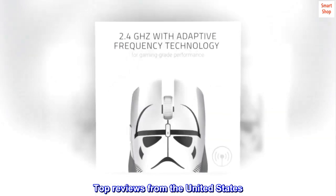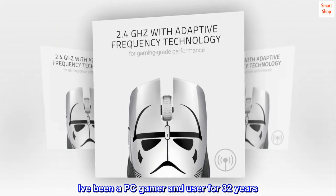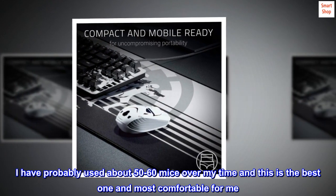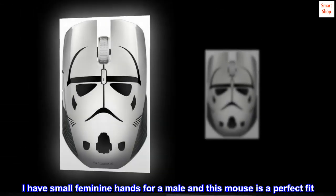Top reviews from the United States. Best mouse I own. I've been a PC gamer and user for 32 years. I have probably used about 50-60 mice over my time and this is the best one and most comfortable for me. I have small feminine hands for a male and this mouse is a perfect fit.